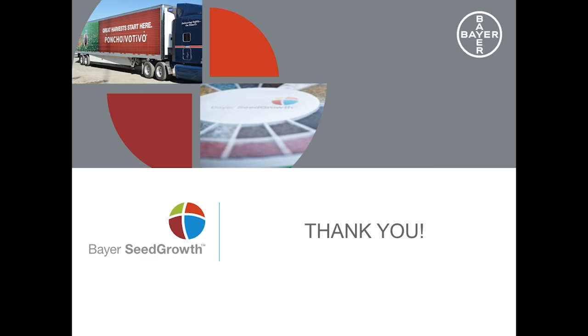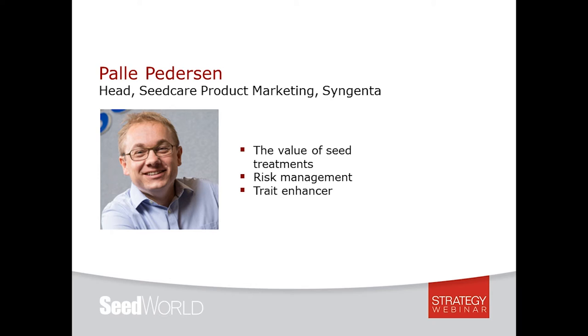Thanks Kerry. If anyone has any questions about Kerry's presentation, please type them into the chat box on the bottom left-hand corner of your screen and we'll make sure Kerry gets a chance to answer them at the end of the session. Now we'll move over to Pella Peterson, named Head of Seed Care Product Marketing in March of 2015. He joined Syngenta in 2010 in a variety of roles on the Seed Care technical team, including heading up Seed Care R&D and the Seed Care Institute in Stanton, Minnesota. Prior to Syngenta, Pella was an associate professor at Iowa State University coordinating soybean production and management research, and received his doctorate in agronomy and pathology from the University of Wisconsin-Madison.